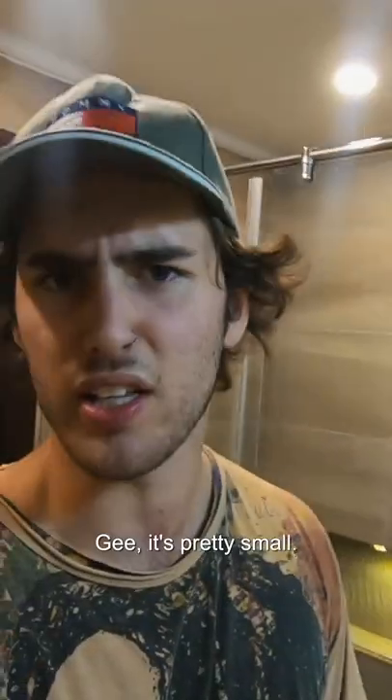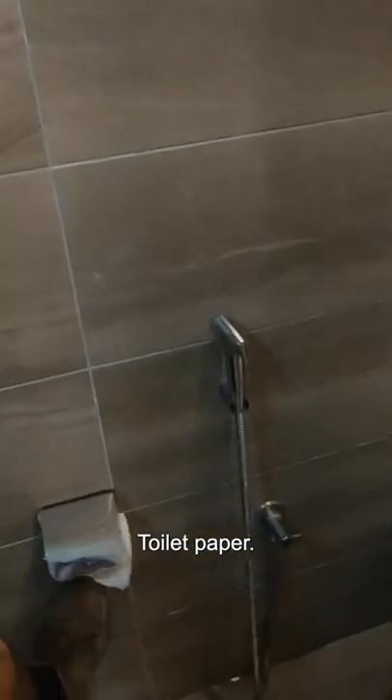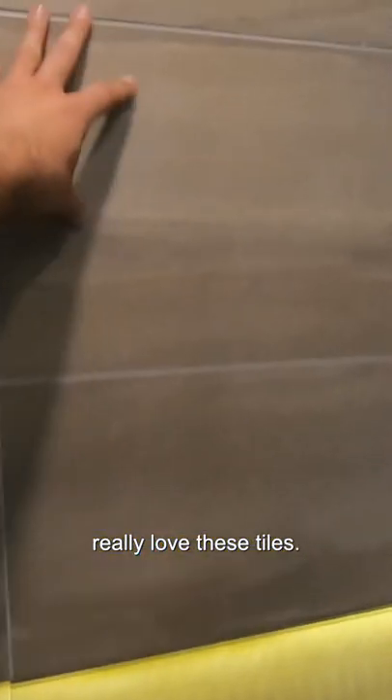Anything in the drawers? We've got mini Pani, coffee, tea. Into the bathroom we go — it's pretty small toilet. Do you really get that cramped in there? Toilet paper. You got the bum gun baby! Nice shower, really love these tiles.